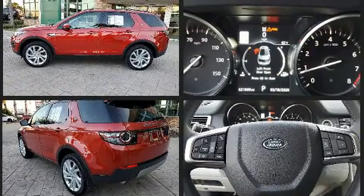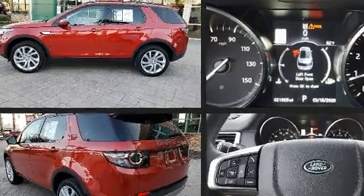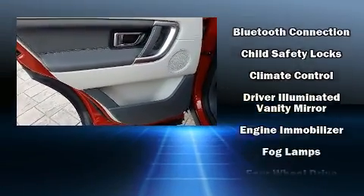All of the following features are included: one-touch window functionality, a trip computer, power front seats, front dual-zone air conditioning, heated door mirrors, and much more.